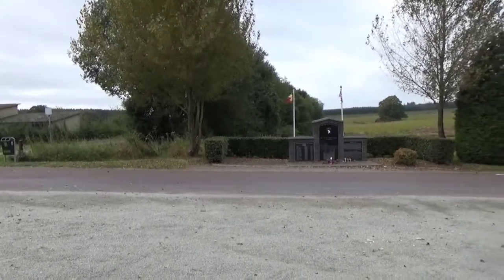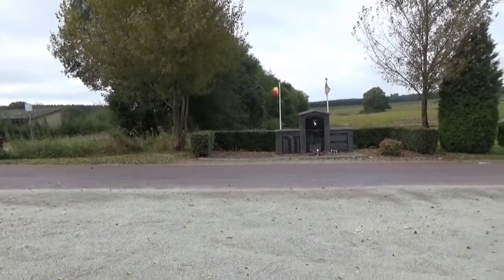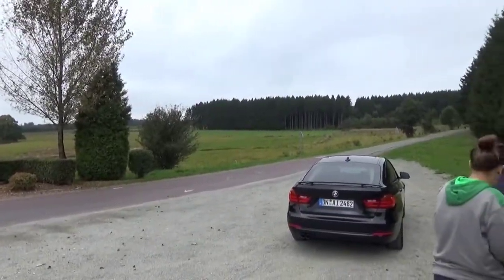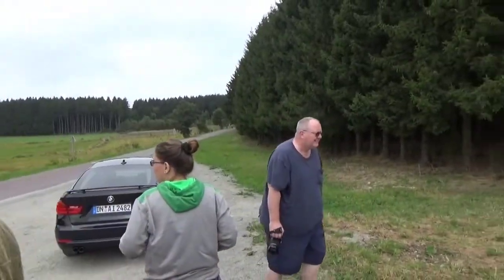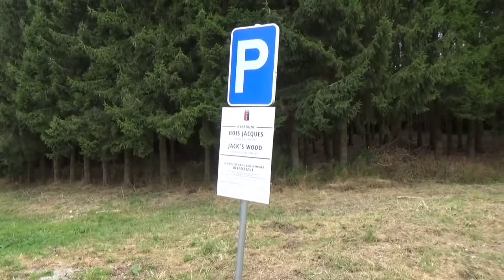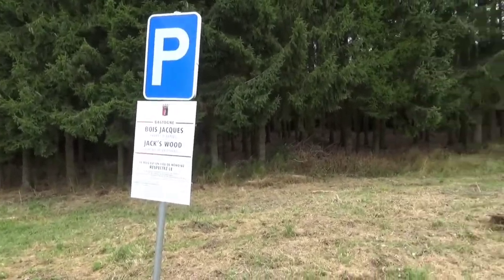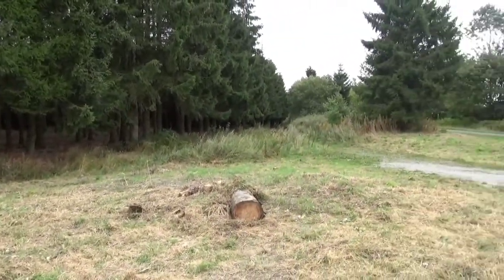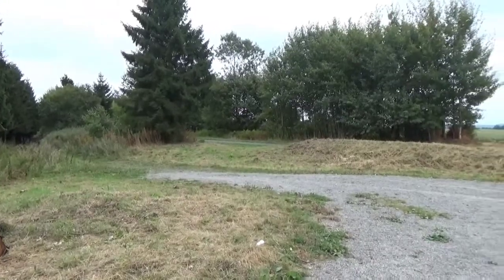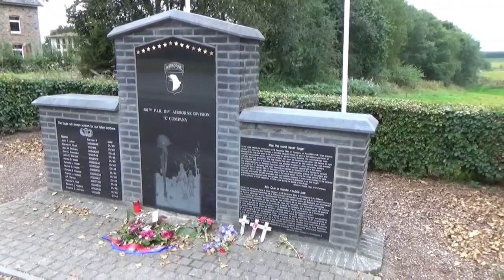Now we're at the spot where a monument has been erected to E Company of the 101st Airborne Division — the Band of Brothers, as you may have seen on HBO. Some of them were caught in the forest here during the Battle of the Bulge, and the Germans got some of them. Here's the sign — a little bit of English — 'Jack's Wood,' or Bois, which means wood. I worked with a guy named Joe Dubois, and now I see what it means. It's cooled off a little bit. Brave men sacrificed their very lives for the cause of freedom, and their sacrifice should never, ever, ever be forgotten.